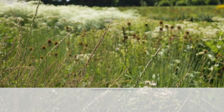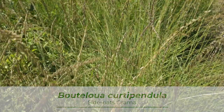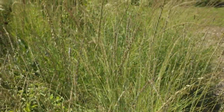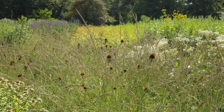The base of this combination is Bouteloua curtipendula, or side oats grama. Getting about three feet tall once it has its seed heads, it creates a fine-textured base that covers the ground and helps with weed suppression, making the combination low-maintenance once established. It is also a host plant for skipper butterflies.